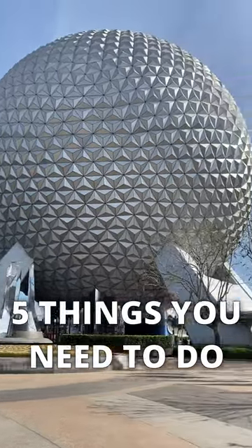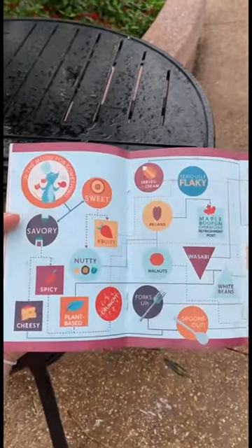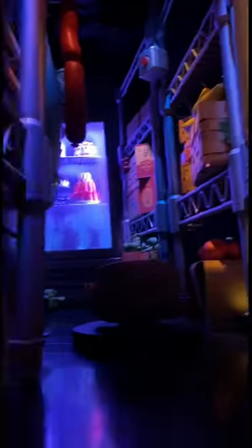Here are five things you need to do when visiting Epcot at Disney World. Up first, visit during one of the Epcot festivals. Next, get shrunken down to the size of a rat and take a ride on the Remy's Ratatouille Adventure Ride.